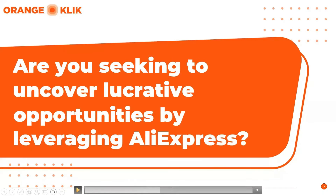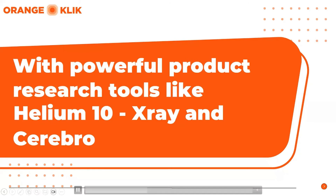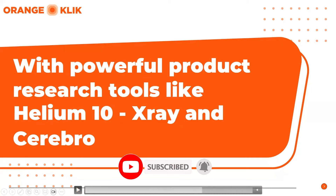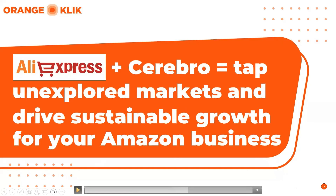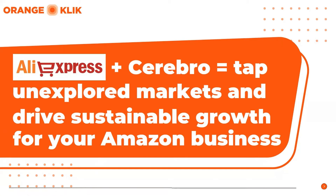Are you an Amazon seller seeking to uncover lucrative opportunities by leveraging Aliexpress? With the power of Amazon product research and tools like the Helium 10 X-ray tool and Cerebro, you can unearth hidden Aliexpress gems that hold the key to unlocking new niche products. By utilizing this reverse ASIN lookup tool from Cerebro and other advanced techniques, you can identify profitable products with high demand and low competition, giving you a strategic advantage in the marketplace. Embracing Aliexpress as a source for innovative items can revolutionize your Amazon selling strategy, enabling you to tap into unexplored markets and drive sustainable growth.